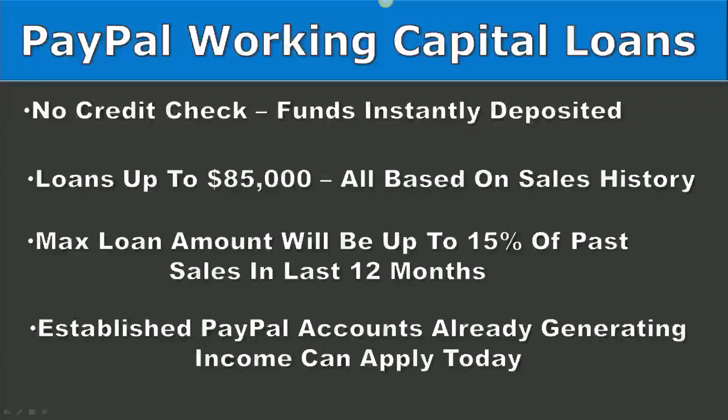I want to talk about the strategy that's going to catapult you to the next level after you've gone through the retail arbitrage and retail liquidation phase. I'm going to talk about the PayPal working capital loans. These are super powerful for your business. They're going to allow you to get capital with no credit check and have the funds instantly deposited into your account. These loans are up to eighty-five thousand dollars and are all based on your past sales history on your PayPal account.